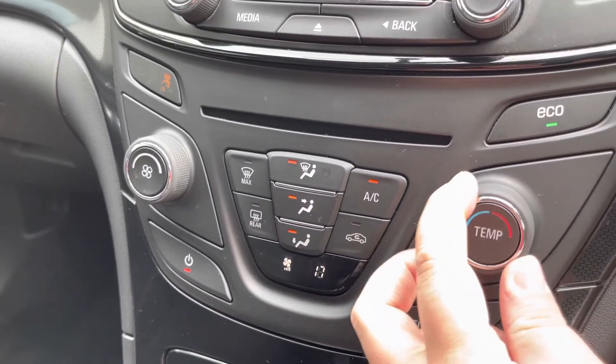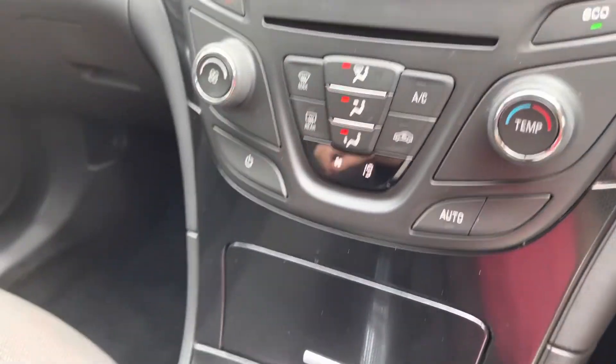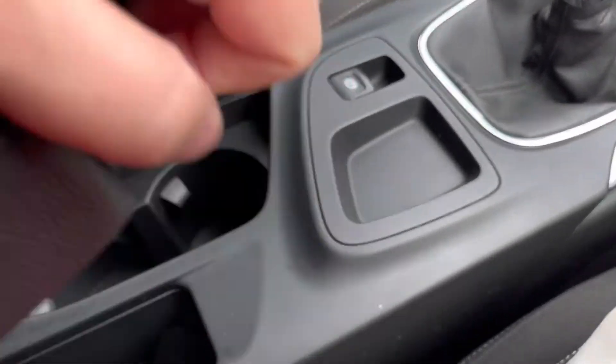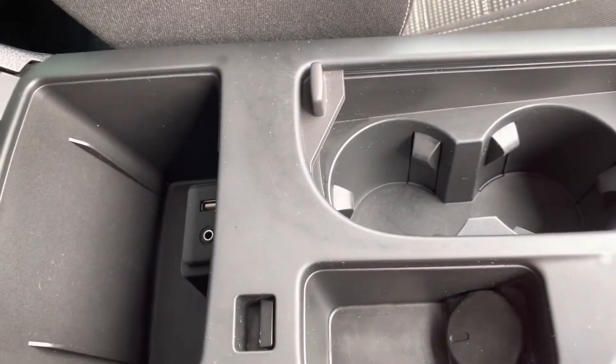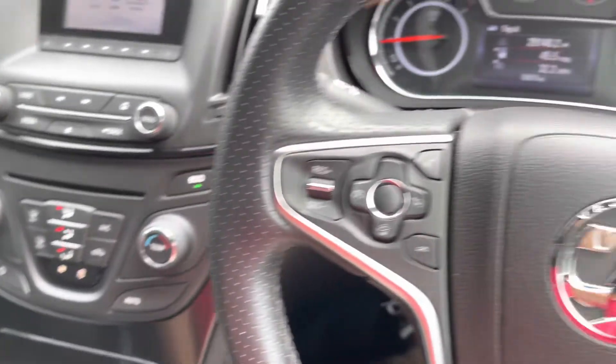Moving down the cabin, there's an easy-to-use air conditioning system operated via dials, and the temperature can also be displayed. A large centre armrest with large cup holders is also available, featuring USB connectors which are great for keeping your devices charged at all times.